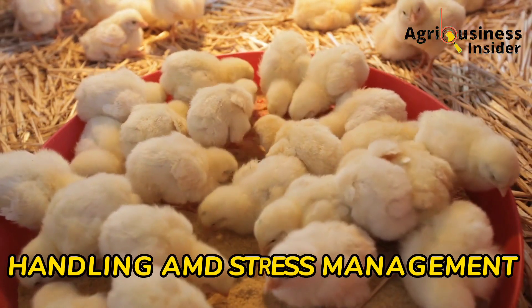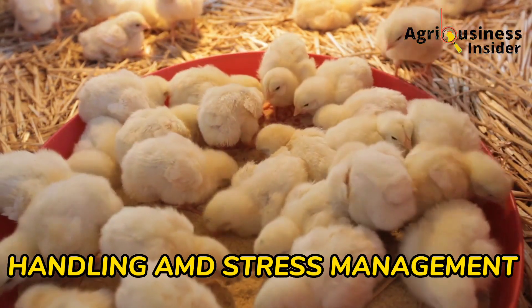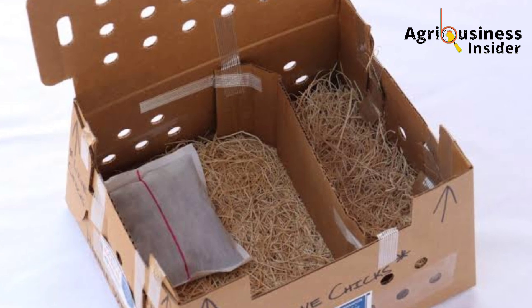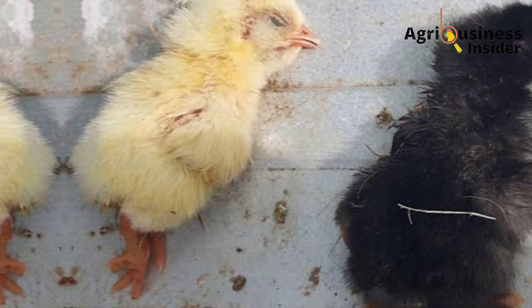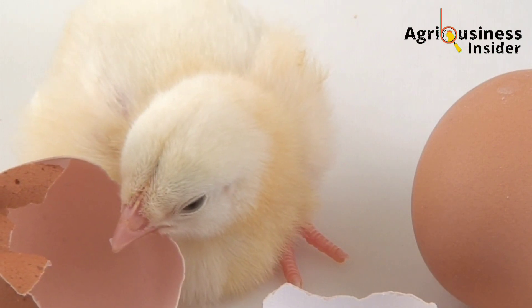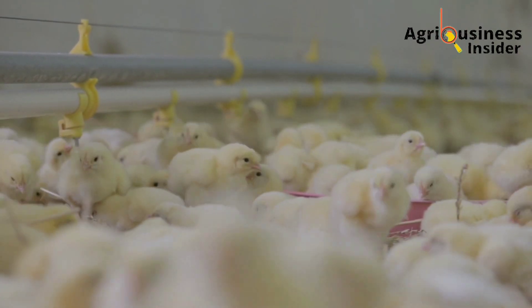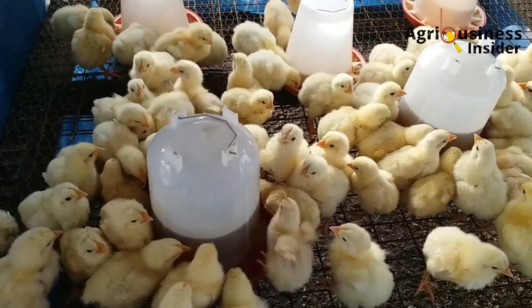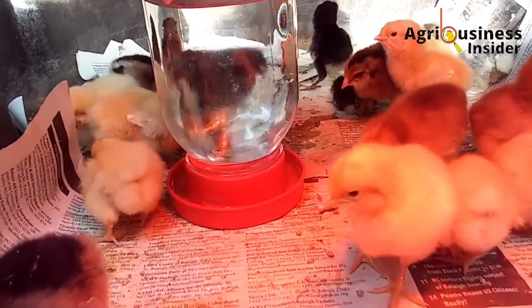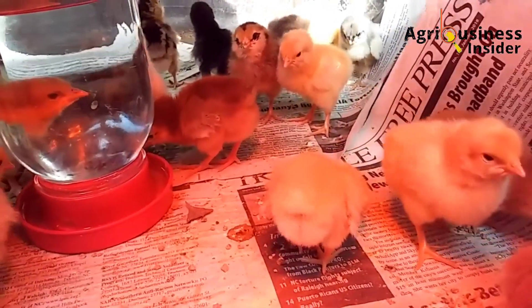The next thing is handling and stress management. First, regarding transportation — the loading, transportation to the farm, and unloading — if not done properly, this induces stress in the chicks, which may cause death after arrival. This is another reason why buying chicks from a reputable hatchery matters, because they take good care of the chicks and unnecessary stress is avoided. When chicks arrive at the farm, give them a multivitamin and antibiotic in the water. The multivitamins help the chicks recover from stress, and the antibiotic eliminates the risk of infections such as colibacillosis and salmonellosis.